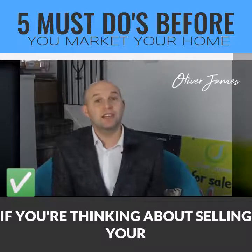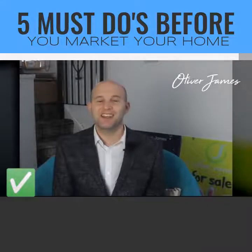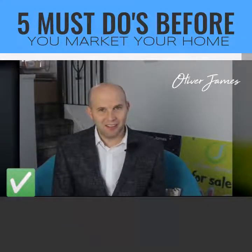If you're thinking about selling your home, talk to us at Oliver James. We can help make your next move happen. Thanks for watching — keep well and I'll see you soon.